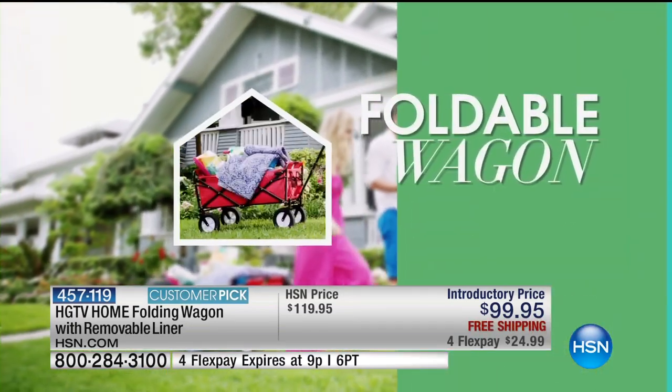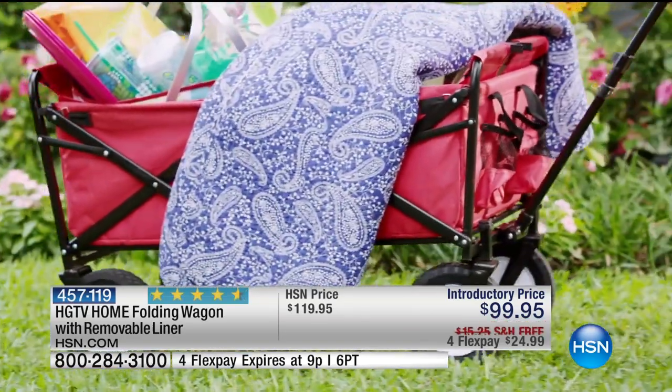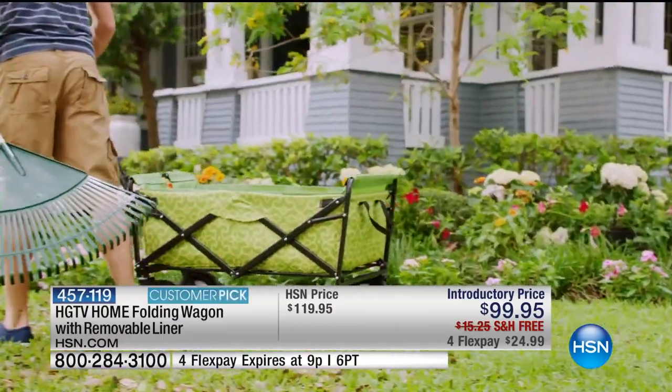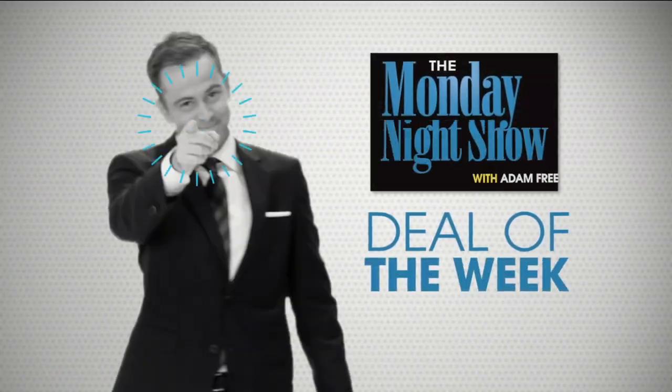We've already got a hundred of the wagon gone already, everybody. That's going to be coming up. By the way, it comes in colors green, teal, red, and blue. Is it Blue Geo? Ooh, I love that color. $99.95. That has over 900 reviews. And also, this is our deal of the week.